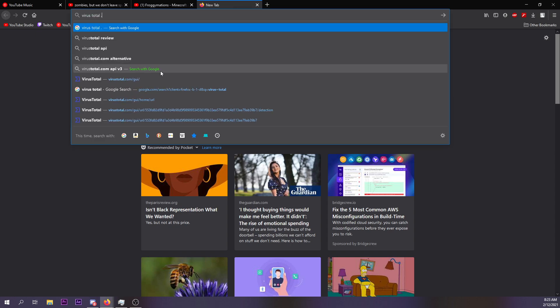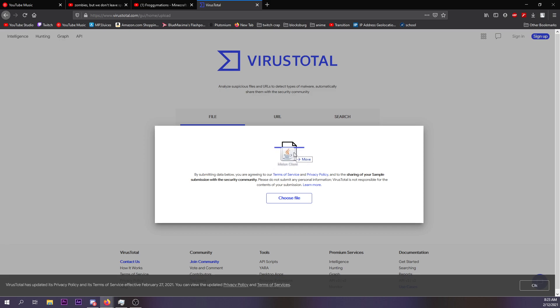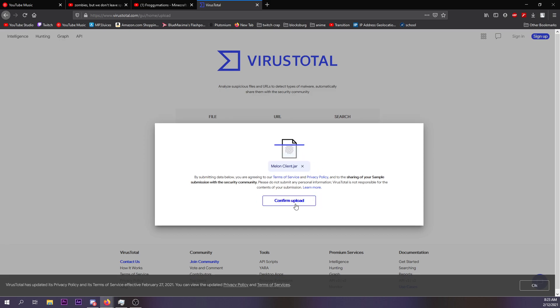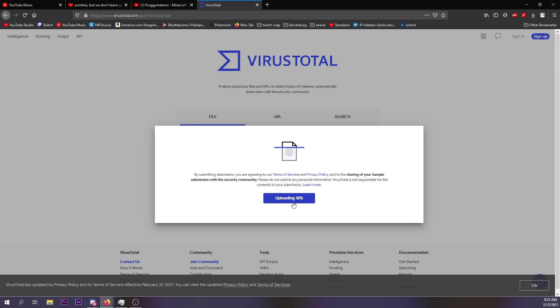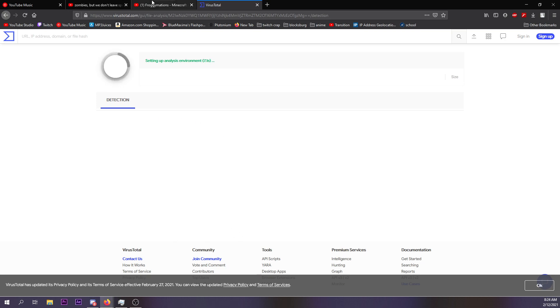VirusTotal.com — it sometimes won't pick up files if they're too big, but if you can put the file in here it will scan it through about 14 different engines. Let me put the original melon client file in here — the original one that literally nobody else has because it came straight from Elon. It'll scan it now.